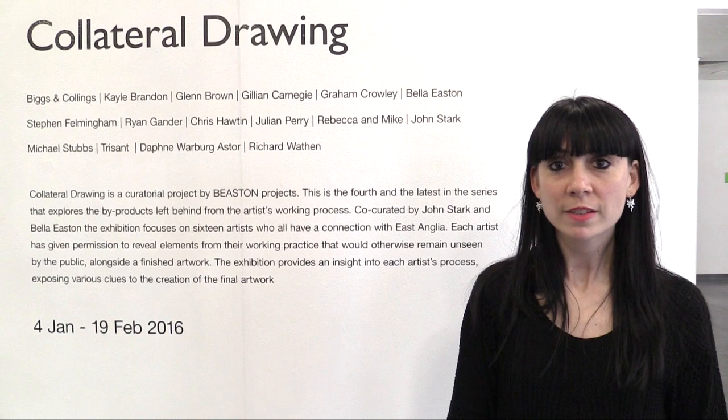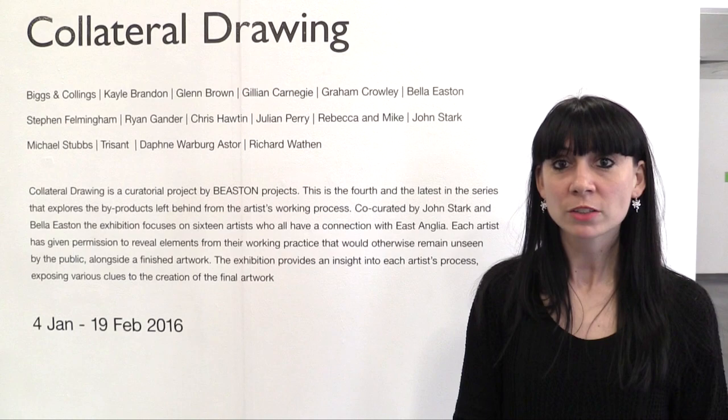We are here at the UCS Waterfront Gallery in Ipswich to talk to some of the artists and curators involved in the latest iteration of the ongoing Collateral Drawing project. What's the idea behind Collateral Drawing and where did it come from?